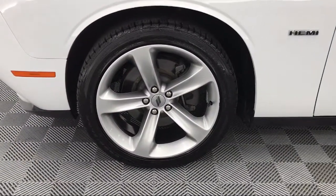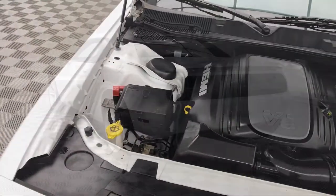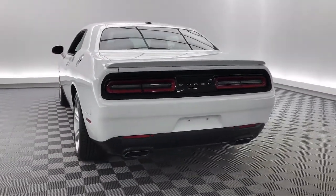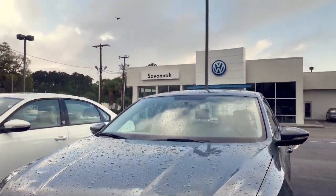Here at Savannah Volkswagen, we put our customers at the center of our business model. We do much more than just sell cars — we strive to provide every service our valued customers may need, including competitive financing opportunities and excellent lease deals. Our ultimate goal is simple: zero dissatisfied customers. So come see us today and drive home in a vehicle that is just right for you. We're located at 50 Eisenhower Drive in Savannah.